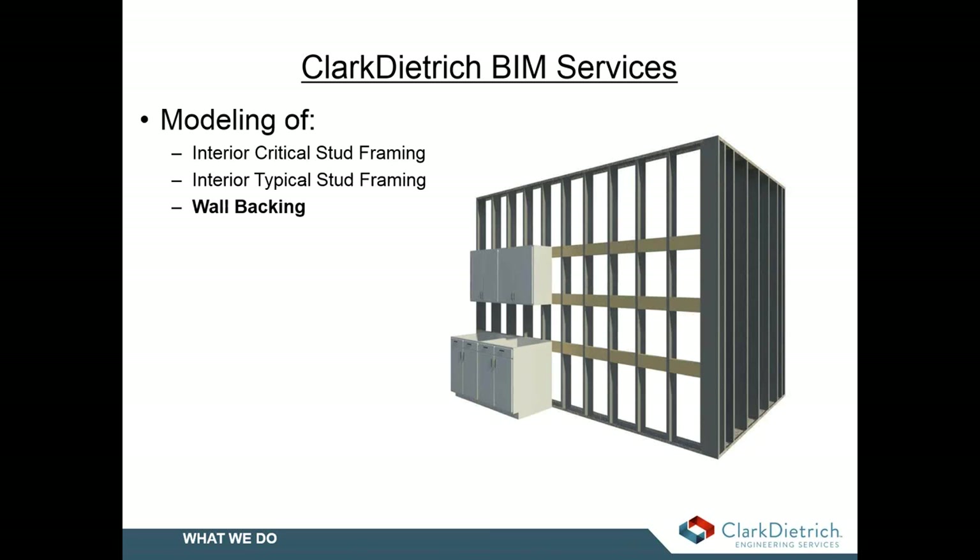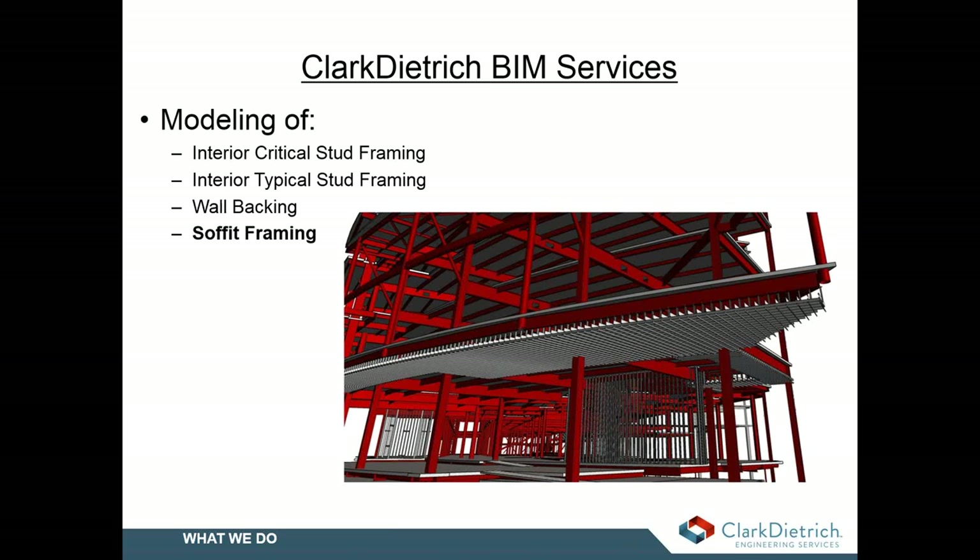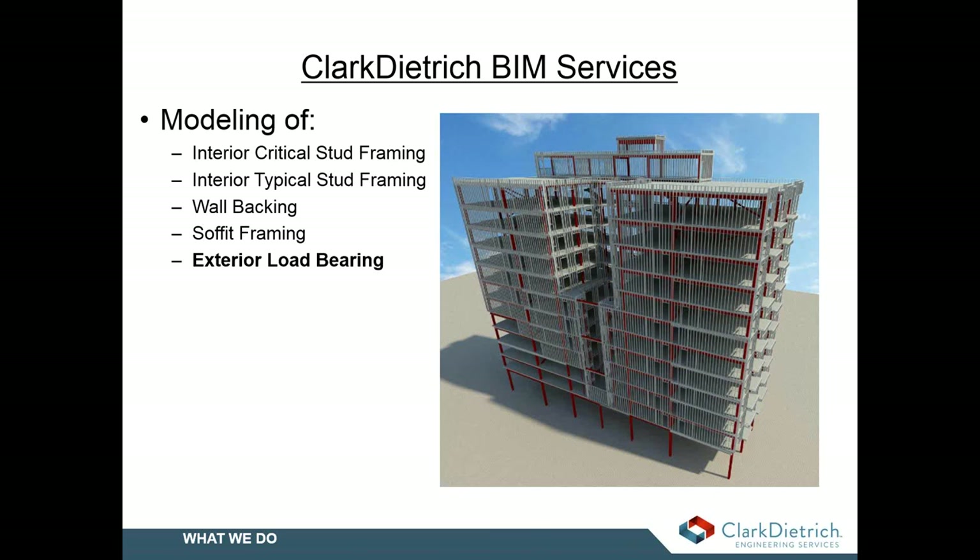Basically anything that's mounted on a wall that requires backing material, we can include that. We also handle modeling of interior and exterior soffit framing that can include all GIP board ceilings along with kickers, compression posts, or any other custom soffit framing that may be required.